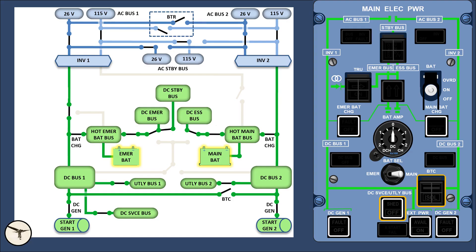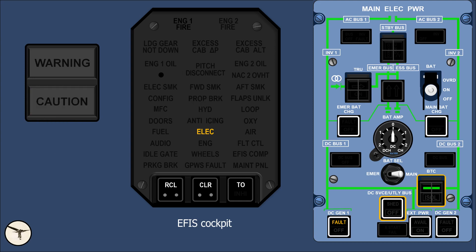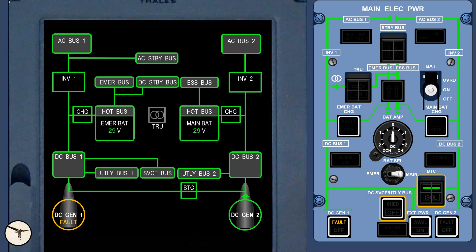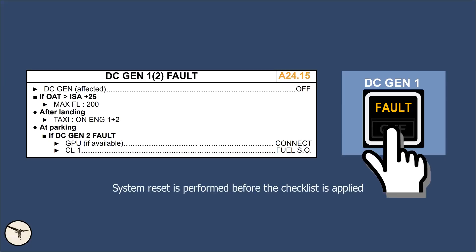In most cases, the generators will fail one by one. When the first generator fails, very little happens except for a single chime and master caution. In an AFIS cockpit, the crew alert panel will show ELEC, and you will see a fault light in one of the DC generator push buttons and a green bar in the BTC push button, indicating it is closed. The other generator has the capacity to supply all systems. In a glass cockpit, the flight warning system will show ELEC DC generator 1 or 2. The procedure is to reset by switching the generator push button off for 3 seconds and then on again.